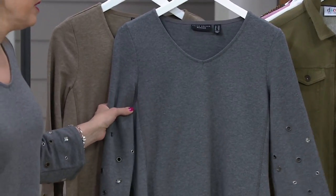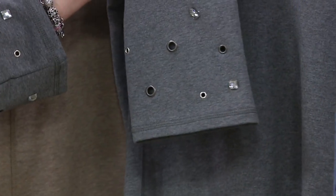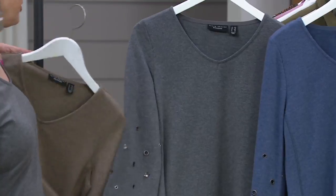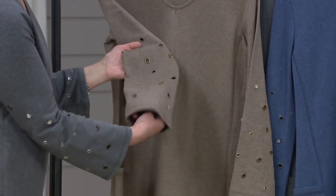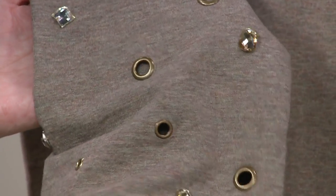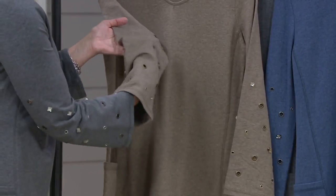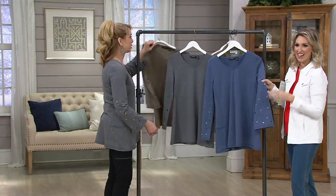I'm 5'7", so you'll see the coverage I'm getting — it's a really nice length on this, but if you're more petite, it's still going to work for you, it's not going to be overwhelming. The grommets do give you a little peek of skin through there, but it's really subtle — nothing's going to be exposed.